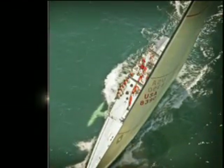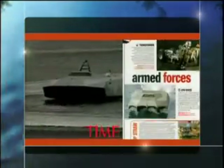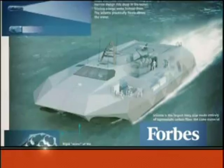Rewriting the history of competitive sailing with the canting ballast twin foil for offshore racing yachts. The M-80 Stiletto, designed for Special Forces Warfighters, was named one of the greatest inventions of 2006 by Time Magazine. M Ship's technologies are ship design's greatest advances in more than a century.